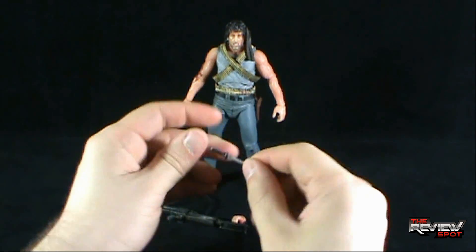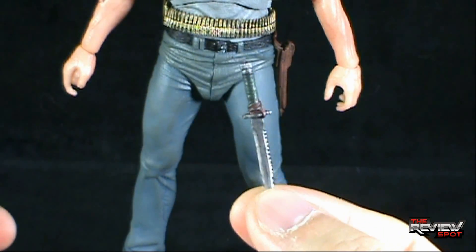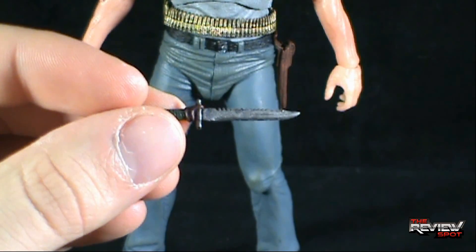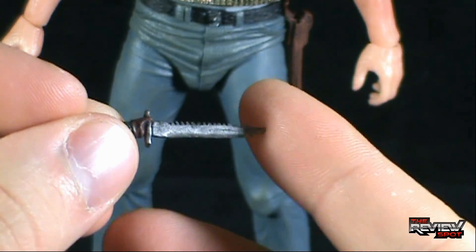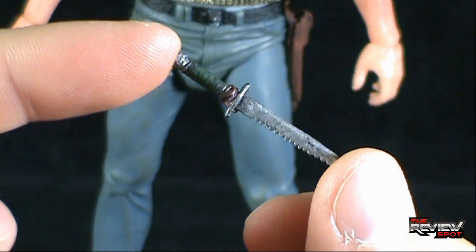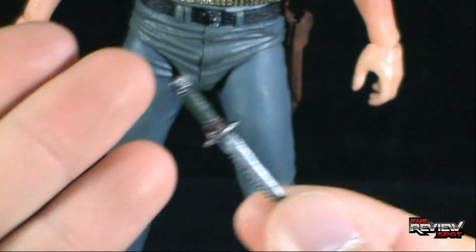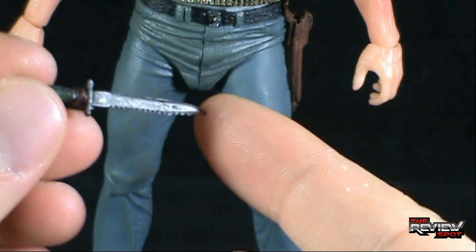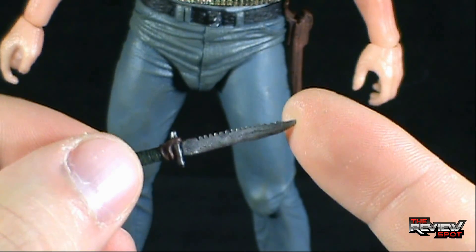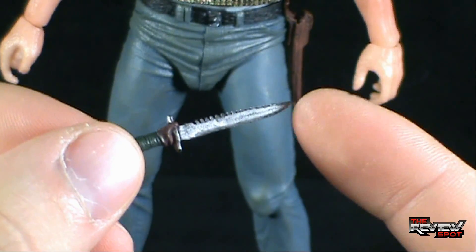With Rambo, the accessories that you'll get — for starters, you get a knife. Not maybe even the more iconic knife that he was known for later on, but you still get a knife. It looks quite sharp, with somewhat of a point to it, so I would say be a little careful of it, but the detailing is definitely there. I mentioned this at the time that I did the Lone Ranger — NECA has really impressed me when it comes to metal paint.